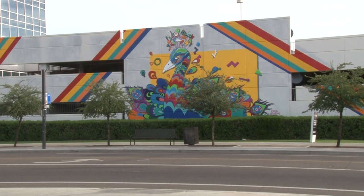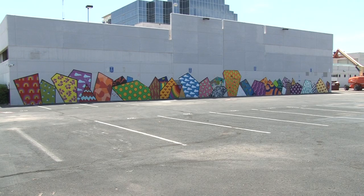So far it's taken Newnham about a month, and she expects to have the mural completed in the next couple of weeks. For Cronkite News, I'm Tayan Marshburn reporting.